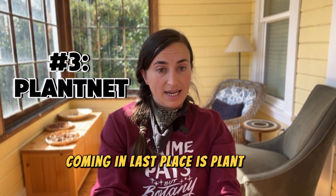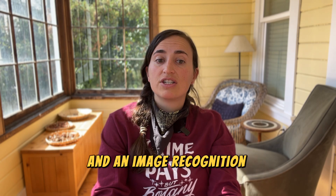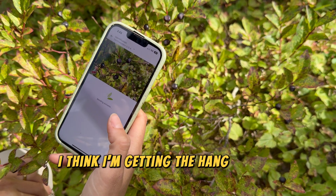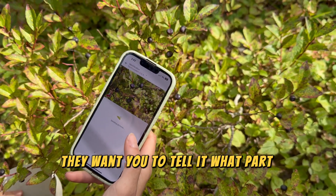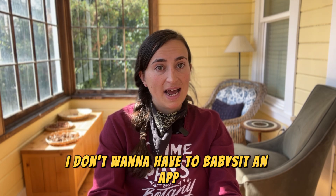Coming in last place is PlantNet. PlantNet is a French app that uses a crowdsourced image database and image recognition technology to make IDs. I think I'm getting the hang of this user interface — they want you to tell it what part of the plant you've taken a photo of. The user interface honestly made it clunky and annoying to use in the field. When I'm out in the field, I don't want to have to babysit an app or be looking at my phone entering things.